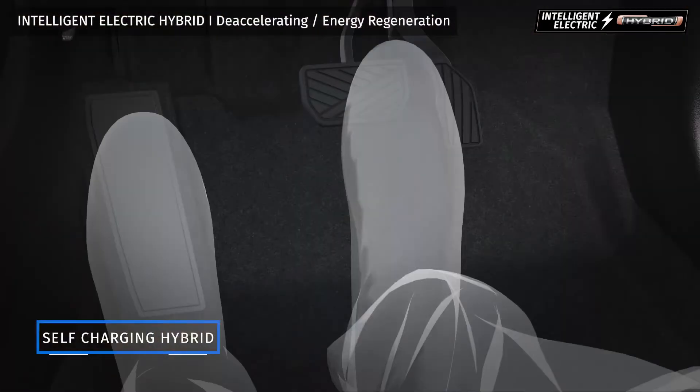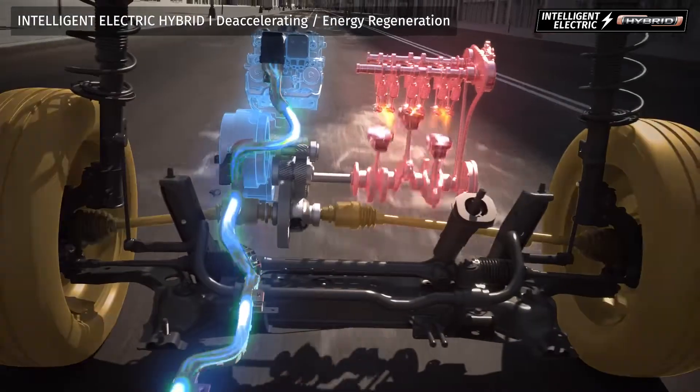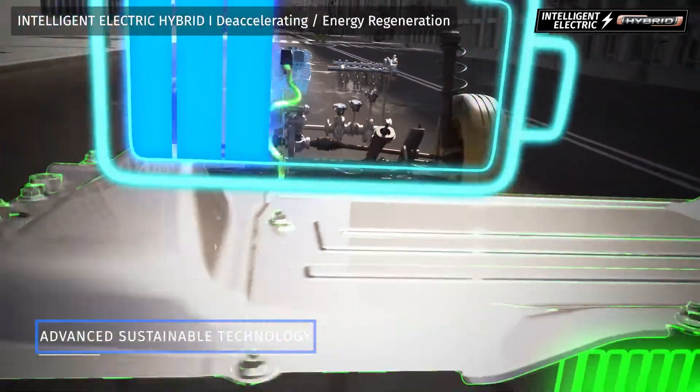During the conditions of deceleration or braking, the electric motor harvests energy by recharging the battery.